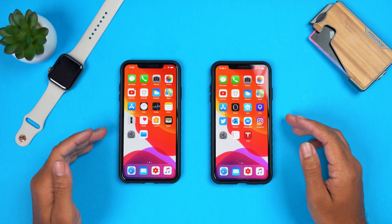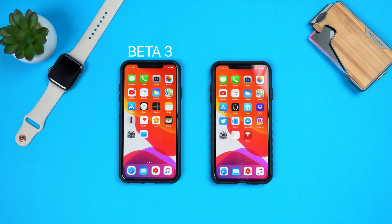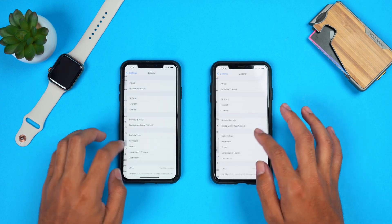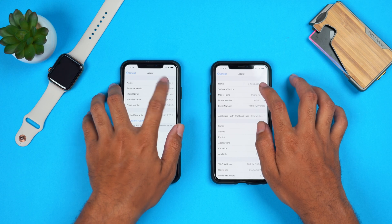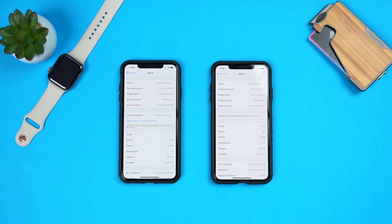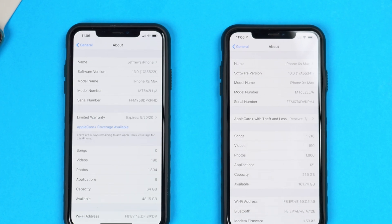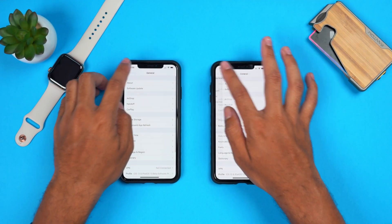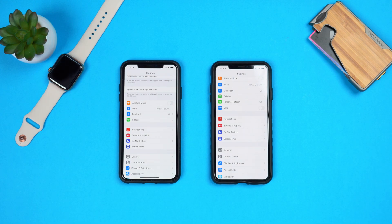We've got iOS 13 developer beta 4 loaded up onto both devices. On the left we have the second version of iOS 13 beta 3, and on the right we have iOS 13 beta 4. Looking at the about screens, the build number on beta 4 is 17A5534F. The modem firmware has changed from 1.52.04 to an upgraded version of 1.53.02. It looks like Apple is continuously upgrading the modem firmware to get rid of those LTE issues and improve the data experience on your iPhone.